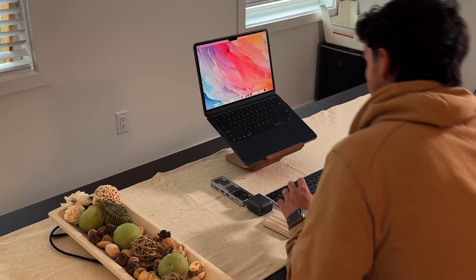Before we get started with this video, leave a comment down below of what your favorite or must-have accessory is for your current MacBook — whether it is the MacBook Air or MacBook Pro. In this video, I want to talk about seven accessories that I use with my MacBook Air that really help elevate my experience with it.